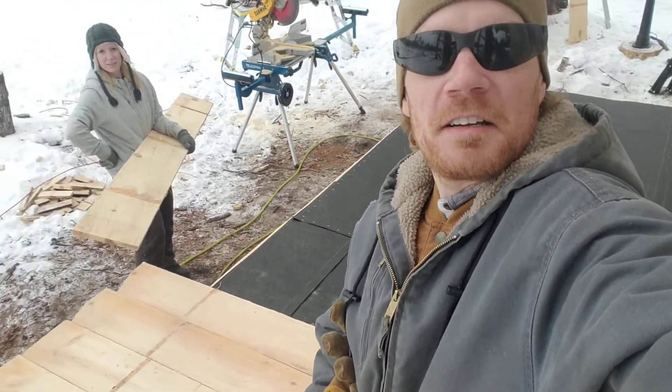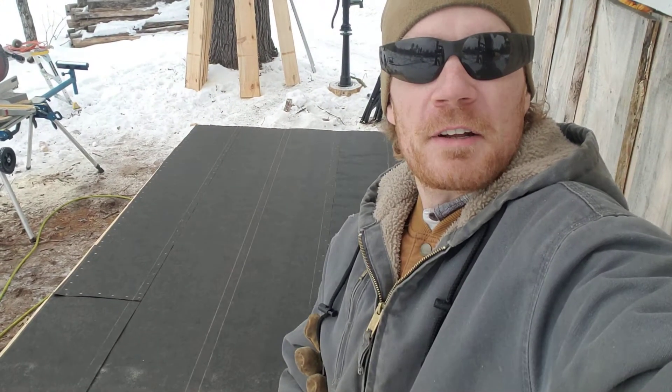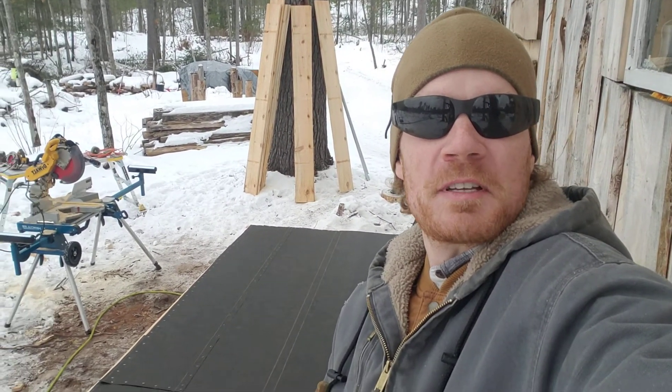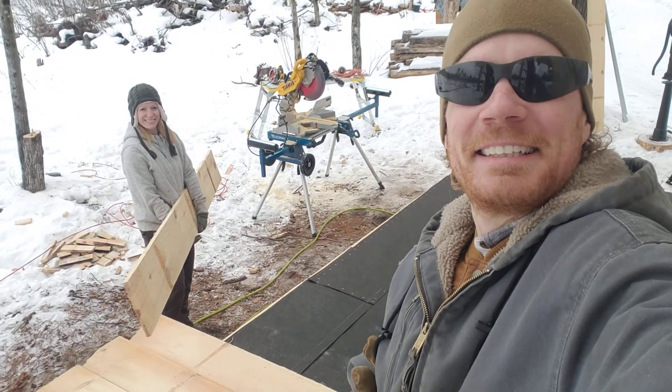Hey folks, as you can see, that's tar paper — second layer — and that's my fantastic helper. We are putting the second layer of flooring down on the shed today. We're already easily a third of the way through. We'll be sure to post some pictures when it's done, and boy it sure does go fast when you've got really good help. See you guys!